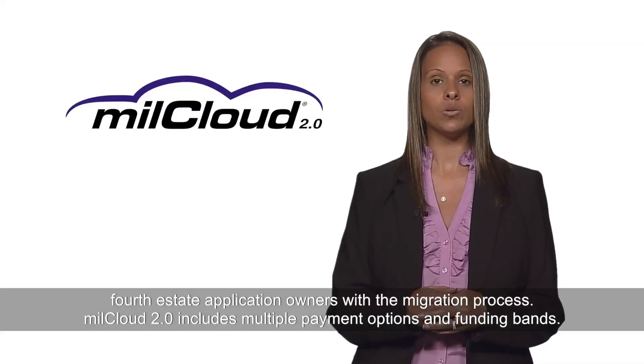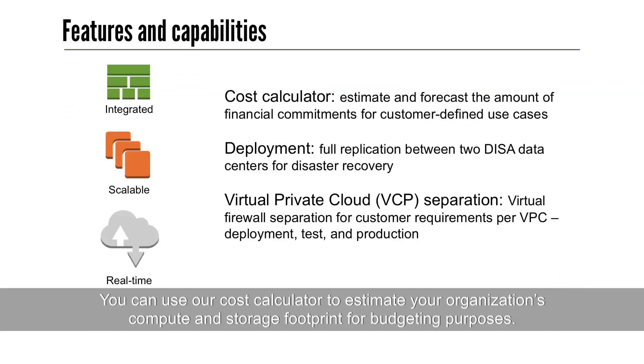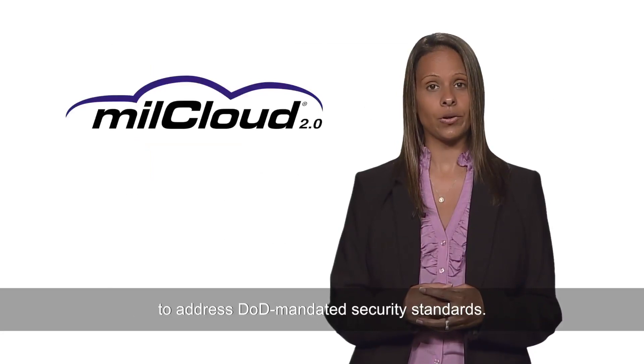MillCloud 2.0 includes multiple payment options and funding bands. You can use our cost calculator to estimate your organization's compute and storage footprint for budgeting purposes. When budgeting, please be sure to consider that you may also need MillCloud Plus and optional engineering support to address DOD mandated security standards.